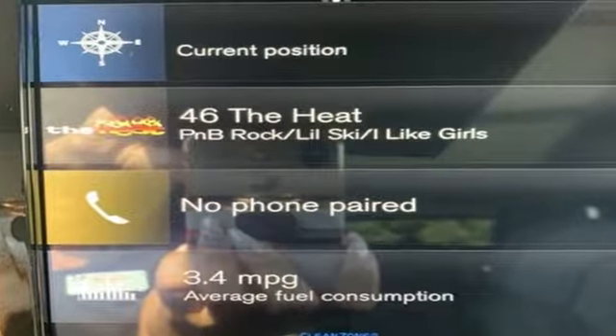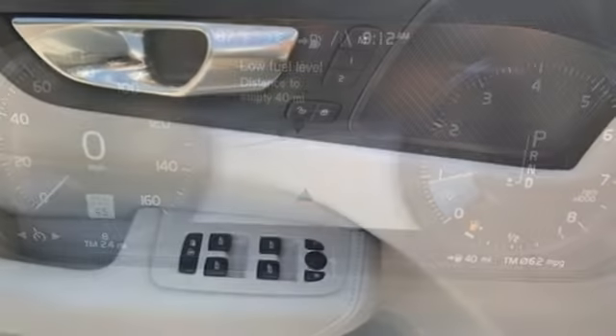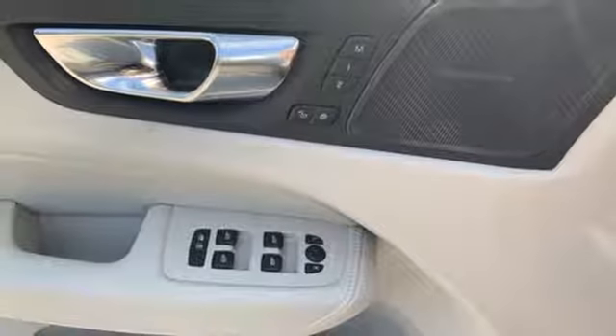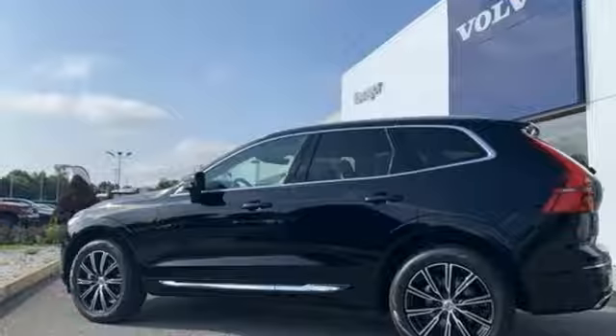Intercooled turbo inline four-cylinder engine, gas pressurized shocks, streaming audio, power heated mirrors, heated steering wheel, configurable instrument gauges, external memory control,